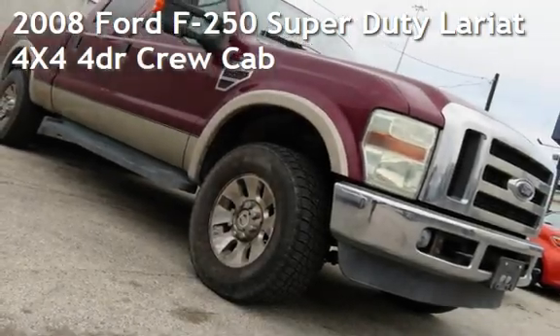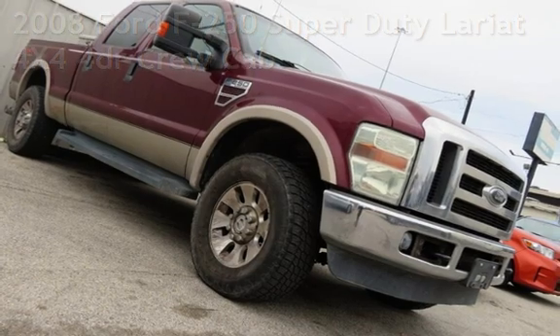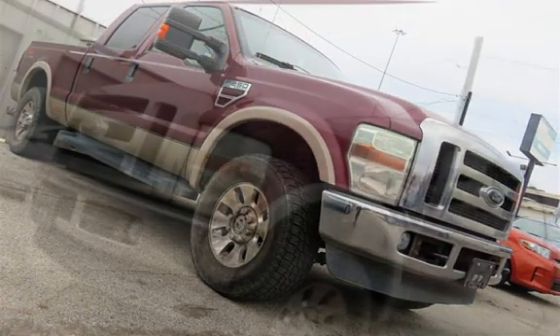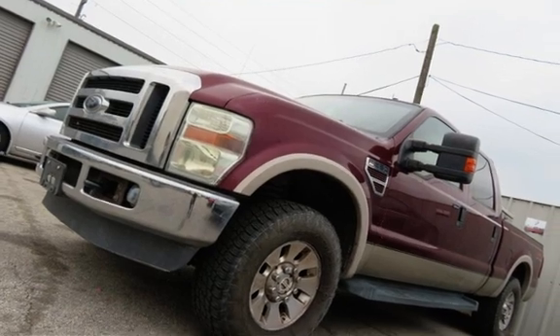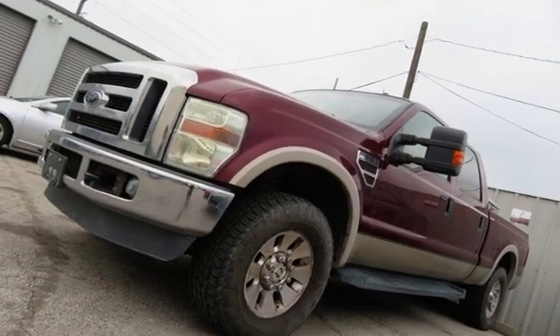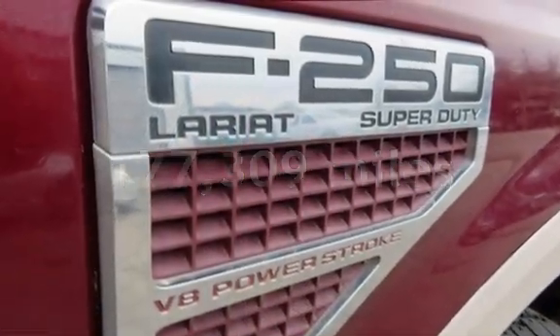Check out this pre-owned 2008 Ford F-250 Super Duty. This four-door truck has an eight-cylinder, 6.4-liter V8 engine, with four-wheel drive, and an automatic transmission. This Ford has less than 178,000 miles on the odometer.